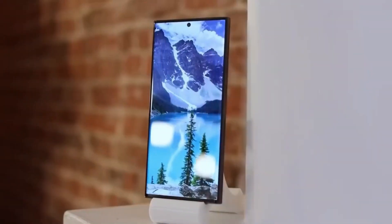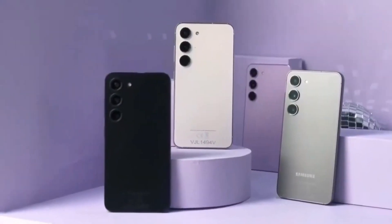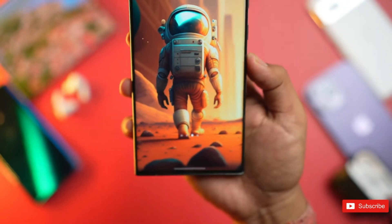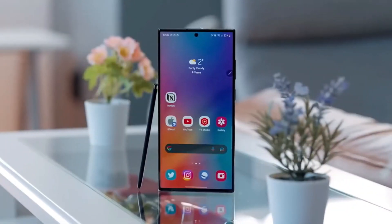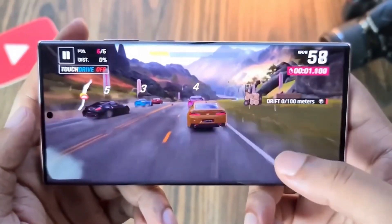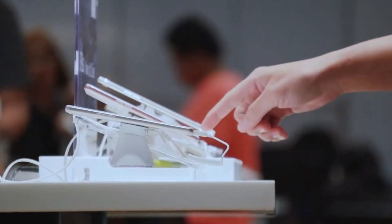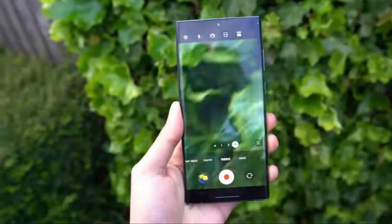In terms of storage configurations, the standard S24 model is equipped with 8GB of RAM and offers storage options of 128GB or 256GB. On the other hand, the S24 Plus and S24 Ultra models provide 12GB of RAM and a choice between 256GB or 512GB of storage, with the latter also offering an option for an impressive 1TB upgrade.